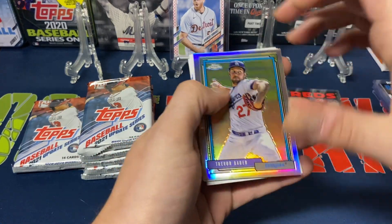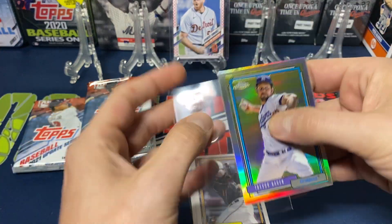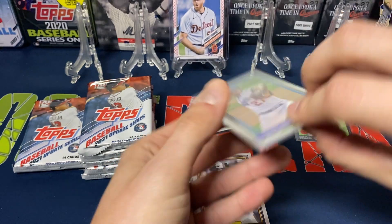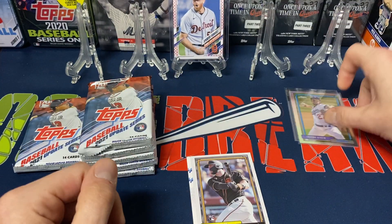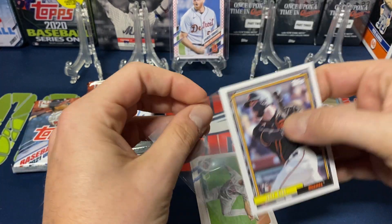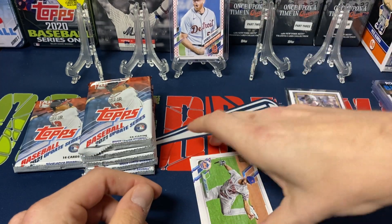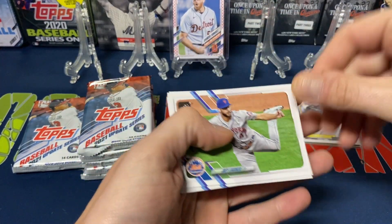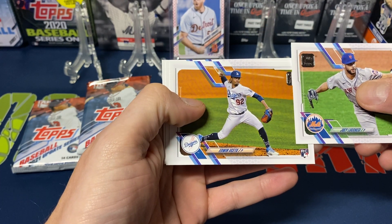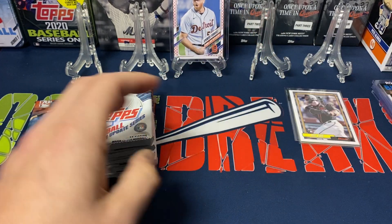We do get another chrome — Trevor Bauer — so three for three on the chrome, happy about that. This is a set I think I'm going to be piecing together, so I'm happy to get one of those as well. Joey Bart 92 design as well — potentially the future of the Giants now that Posey retired just the other day. We also got Joey, Lukisi, Edwin Usheta, NL Beasts, and rookie combos for the Rockies.